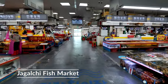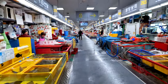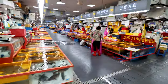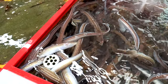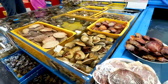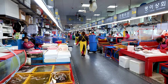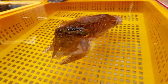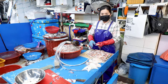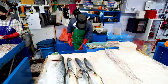Here we are in the main building of Jalgachi market. Straightaway you come into a whole pool of wet seafood — it's a wet seafood market and the seafood is alive. The first thing I should say is that it's very, very clean, incredibly clean, especially for a fish market. Sometimes fish markets can be a little hot, a little smelly, a little rough and ready, but this place is very clean and doesn't smell fishy at all.